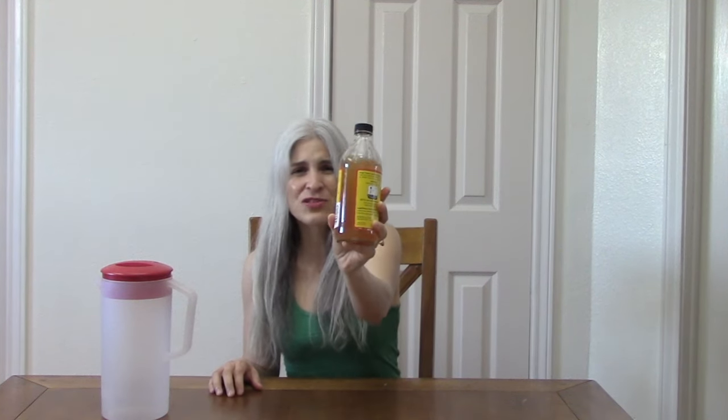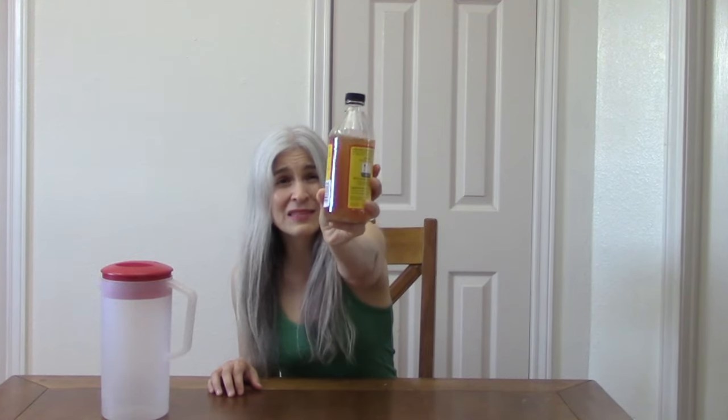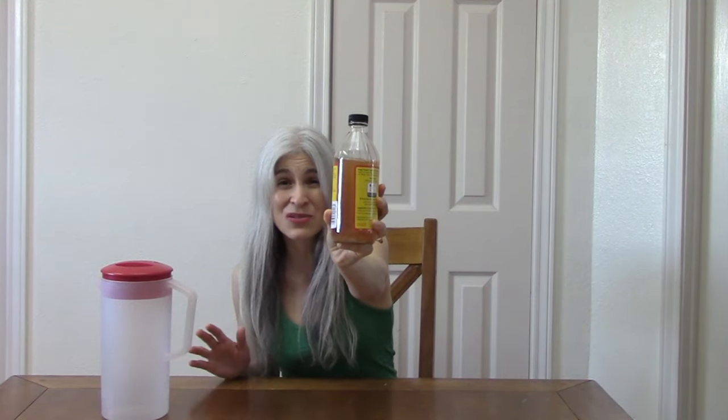I had never heard about this rinse until after I transitioned to gray hair, and when I saw it I thought there's no way I'm going to put that on my hair. First of all, it's stinky and look at the color. I thought this is going to stain my hair. I can't believe that this would do any good to your hair — like look at it. I thought it's going to stain my hair this dingy color and it's going to be stinky.